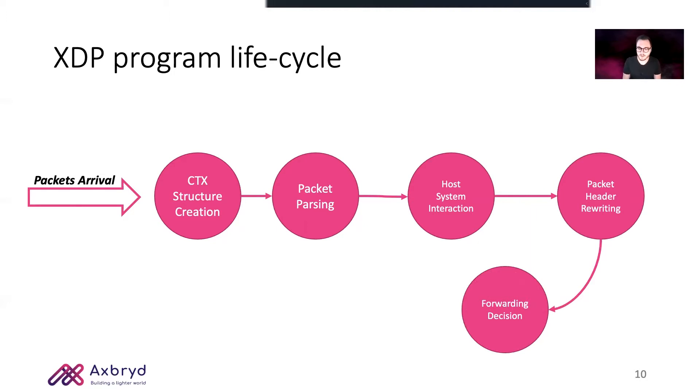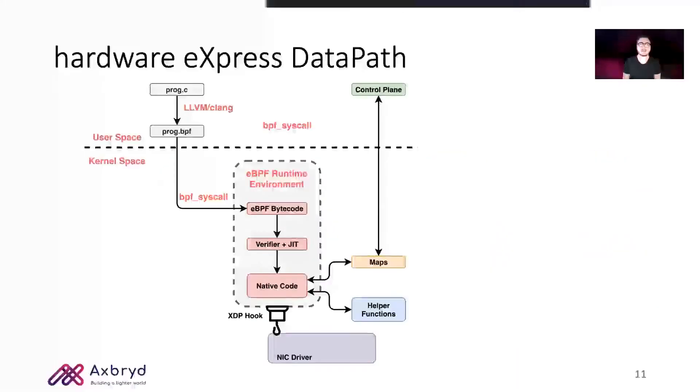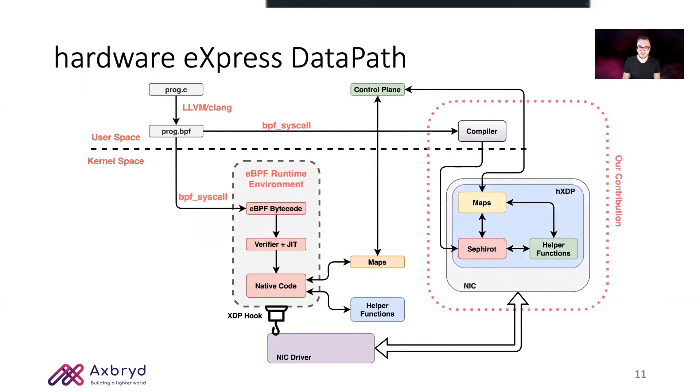Putting all together, we can see that XDP sits along very nicely with eBPF. So our idea was to take eBPF with XDP, all the infrastructure, and recreate the very same architecture on the FPGA. We do so by implementing all the relevant map types and helper functions as dedicated hardware blocks, and by executing optimized eBPF bytecode inside a custom-built CPU called Sephiroth, thus creating what we call the Hardware Express Datapath.